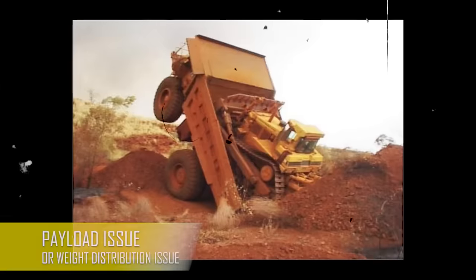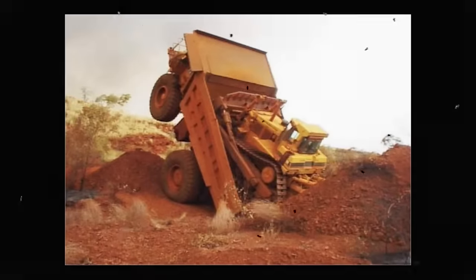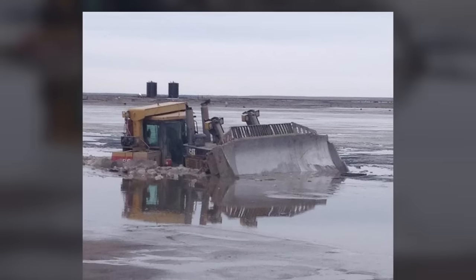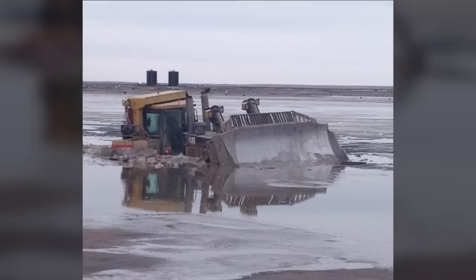Quite easy to understand what happened here. Just like I said previously, there's something awful about seeing a Caterpillar dozer in trouble. Agreed?